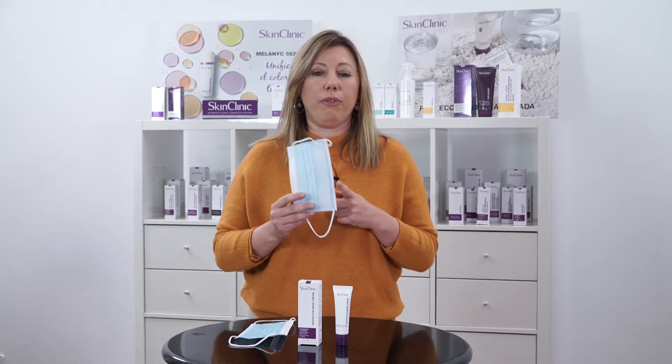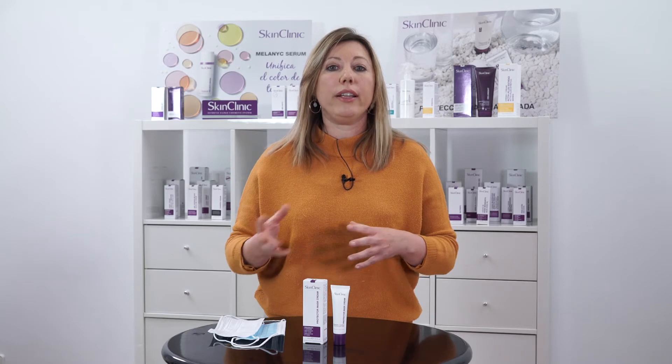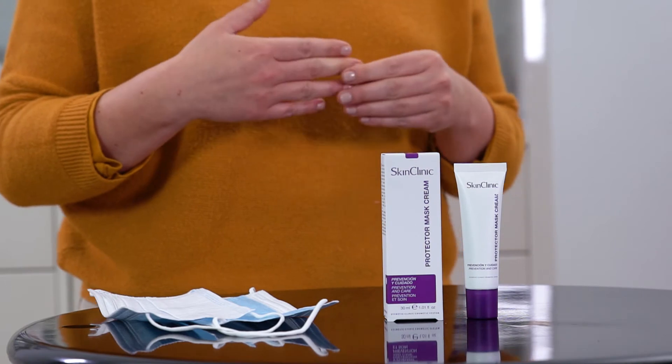These imperfections develop due to the regular use of protection facial masks. If you check the market, the rest of the brands have reoriented their usual products to treat that kind of problem. We are the first ones putting this kind of cosmetic into the market specifically for this purpose.